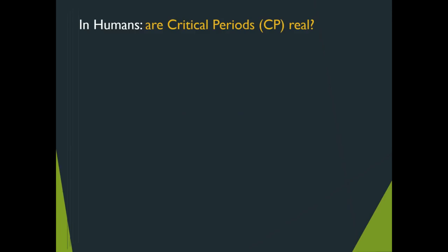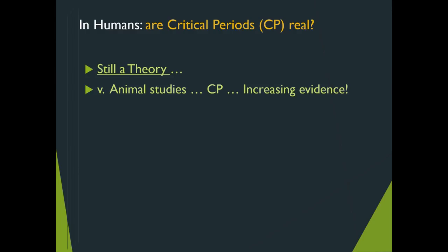Going back to the original question: in humans, are critical periods real? While we have enough evidence in the animal kingdom, there is not enough empirical data for humans. We remain saying it is a theory, simply because you cannot do these experiments on humans ethically.